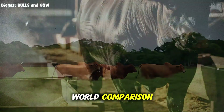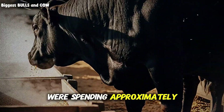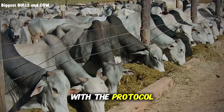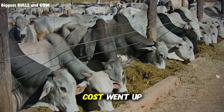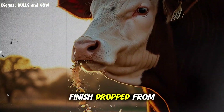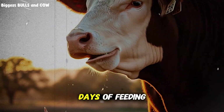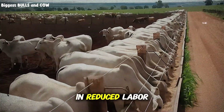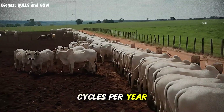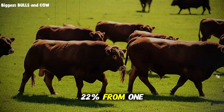Let me give you a real-world comparison. I worked with a mid-size operation in Montana — 200 head. They were spending approximately $48,000 annually on corn-based finishing rations. We switched them to processed barley with the protocol I described. Yes, their feed cost went up initially to about $52,000. But their time to finish dropped from 165 days to 118 days — that's 47 fewer days of feeding per animal. When you factor in reduced labor, reduced healthcare costs, reduced facility wear, and faster turnover allowing more cycles per year, their actual profit increased by 22 percent. 22 percent from one change.